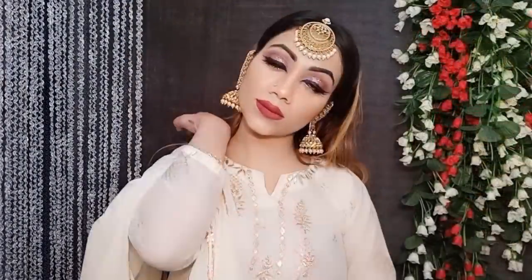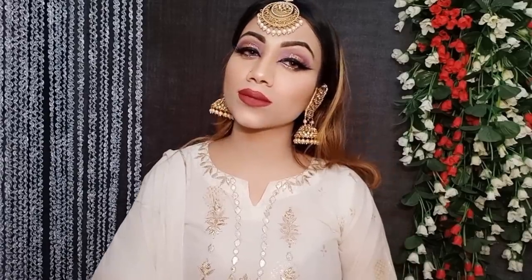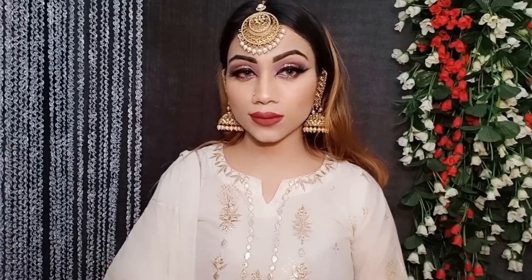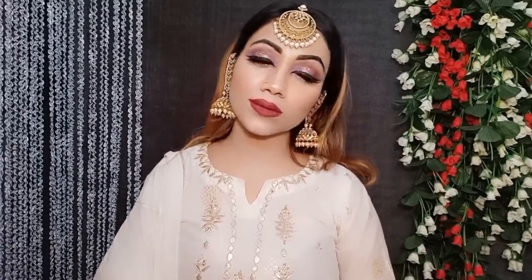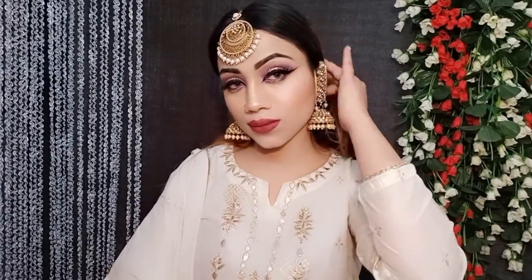I have used a makeup setting spray for a good result with an affordable finish. So this is my final look — I hope guys that you like it. If you like it, please subscribe and comment. See you in the next video, bye bye, love you!